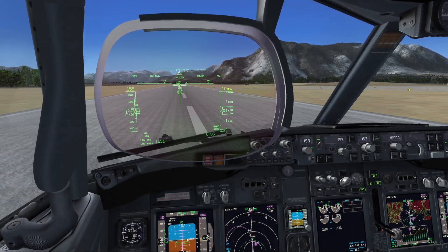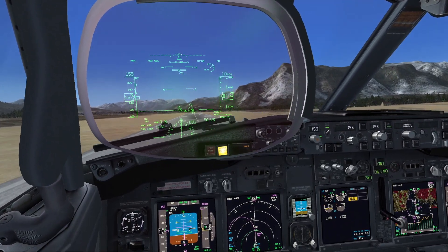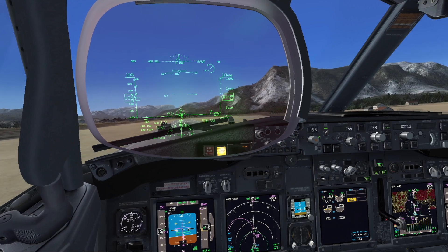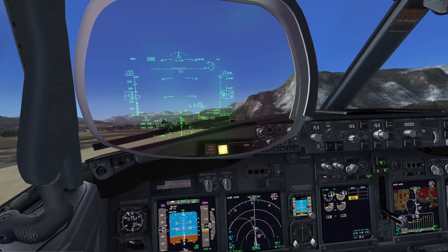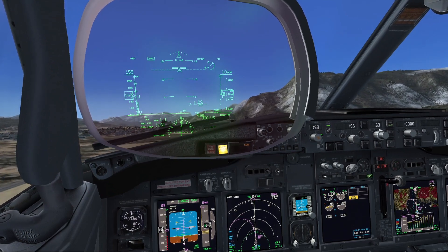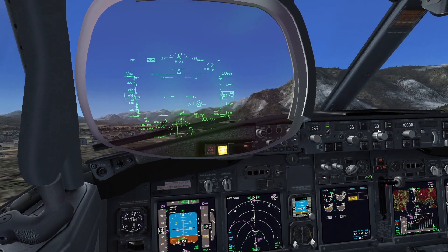Rotate. Engine failure. Positive rate. Gear up. At 1.9 miles we will turn left with bank 15. We have to keep V2. Roger.